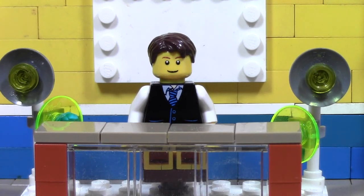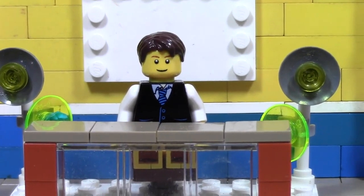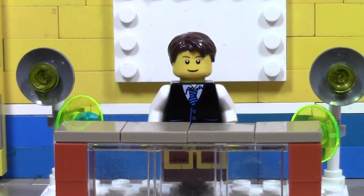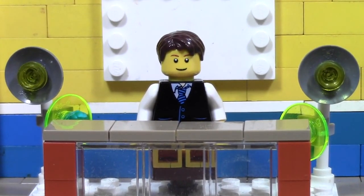So a couple of questions: Have you been to a Lego convention? If the answer is no, then you really can't answer the other ones. But if you have been to a Lego convention — where was it? What convention was it? How did you feel about it? And what was the best convention you've ever been to if you've been to multiple?